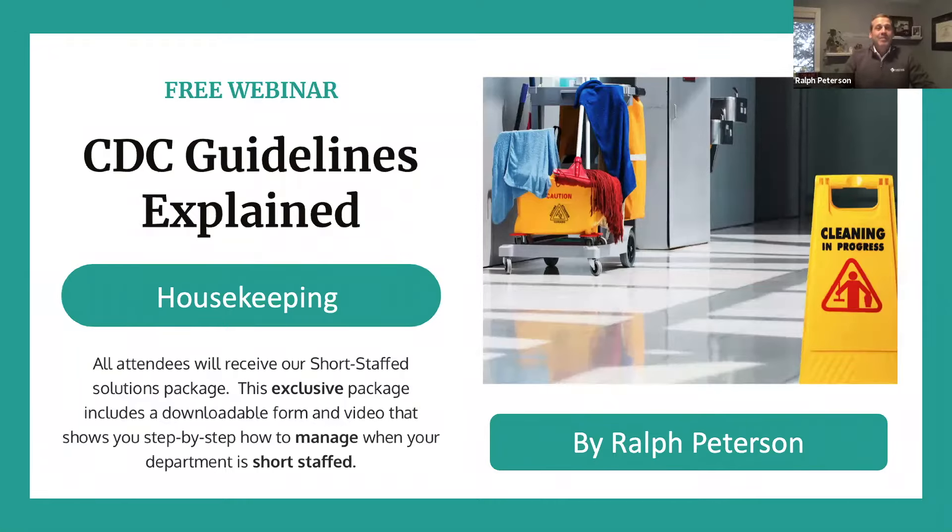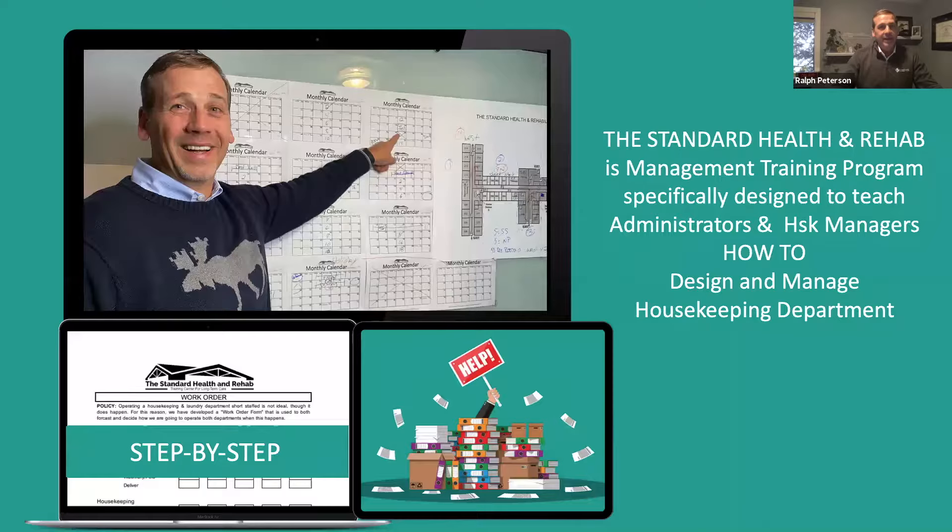Now you're seeing my slides. So this is the Standard Health and Rehab, which is a video-based online program where we walk you through step-by-step how to create job routines, how to break down facilities, how many housekeepers it takes to clean resident rooms, what about floor care, how often should you be buffing floors, stripping and waxing floors, carpet care, sweeping and mopping, touching high surface areas. All of those things are what we go over in the Standard Health and Rehab on our online platform. We also have a weekly call and individual calls with facility administrators and housekeeping directors.